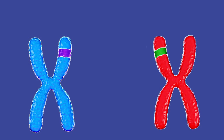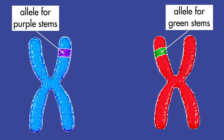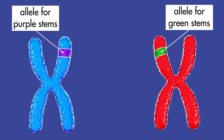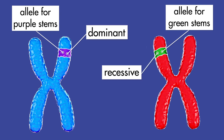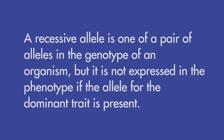However, if a gene pair has one allele for purple stems and one allele for green stems, the plant will express the trait for the purple stem, because the allele for purple stems is dominant and the allele for green stems is recessive. A dominant allele is one of a pair of alleles in the genotype of an organism that is expressed in the phenotype. A recessive allele is one of a pair of alleles in the genotype of an organism that is not expressed in the phenotype if the allele for the dominant trait is present.